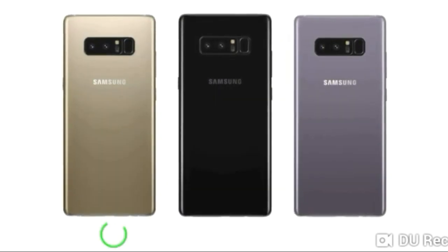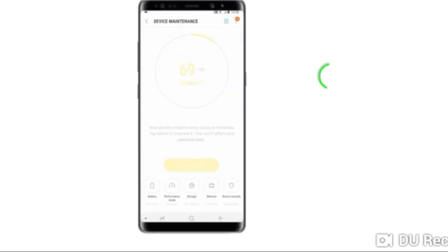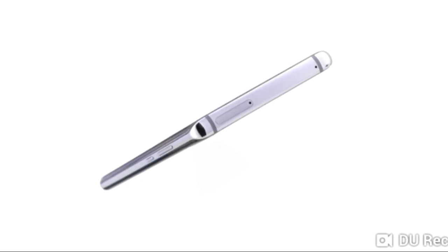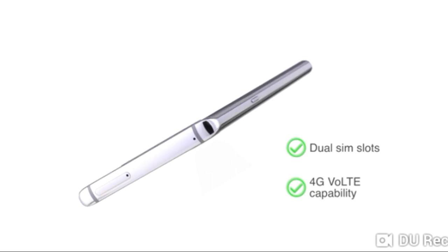You can choose from three color options: Maple Gold, Midnight Black, and Orchid Grey. This phone has 6GB RAM for seamless operation and 64GB internal memory, which can be expanded up to 256GB using a microSD card. The Samsung Galaxy Note 8 has dual SIM slots, both supporting 4G VoLTE capability.